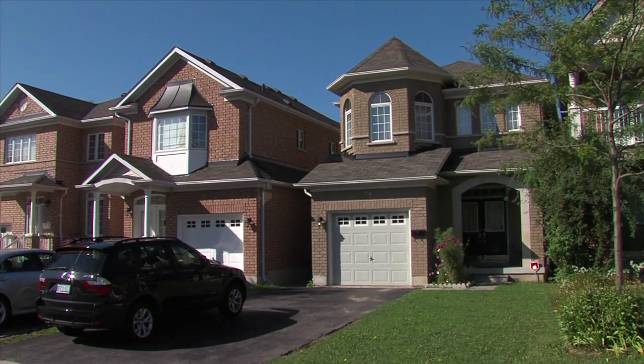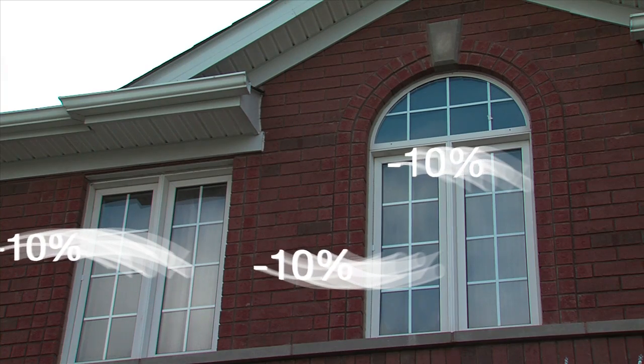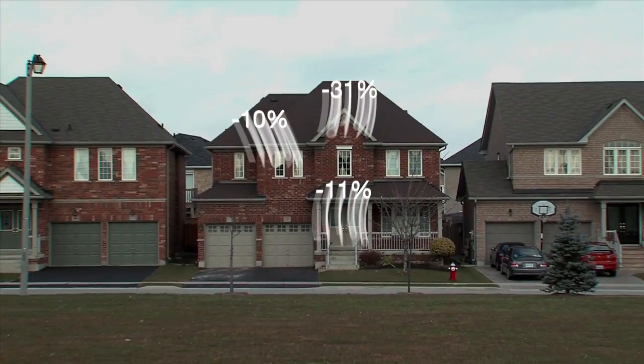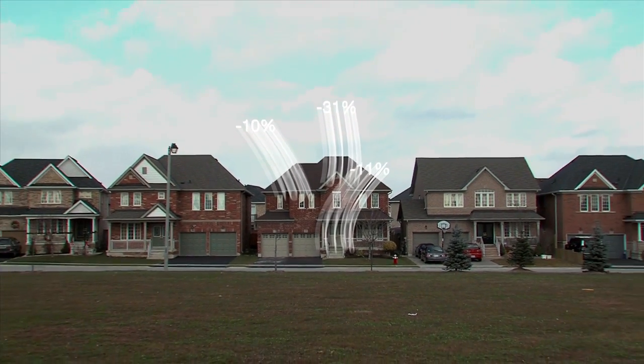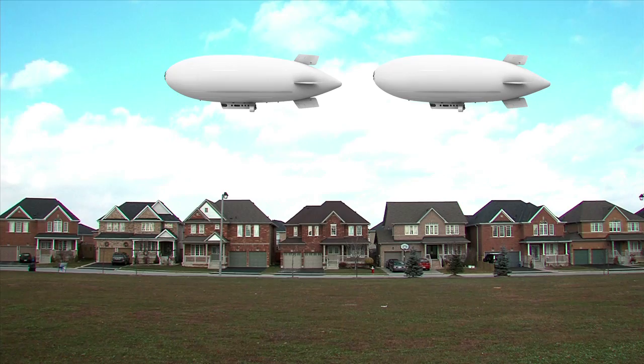Having trouble keeping your home cool in the summer and warm in the winter? It's not surprising when you see how much air can escape or enter a home. In fact, it's been documented that enough air transfer occurs from a typical house every day to fill two Goodyear blimps.